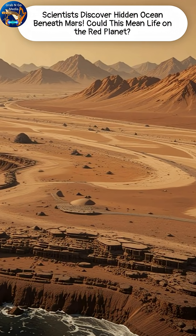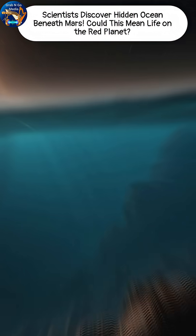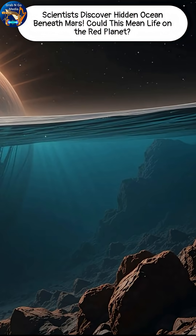This discovery rewrites Mars' history, and keeps the dream of finding life beyond Earth very much alive. The red planet still has secrets waiting to be uncovered.